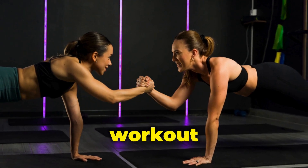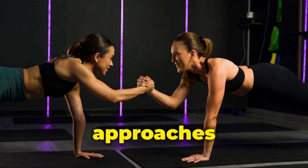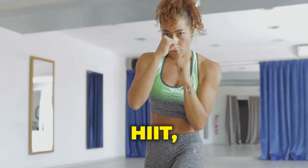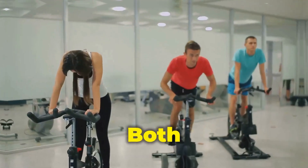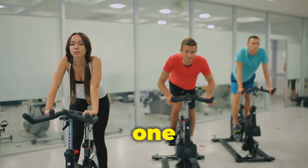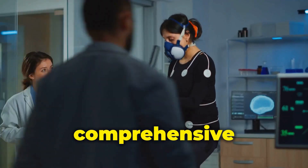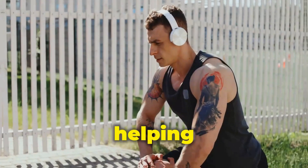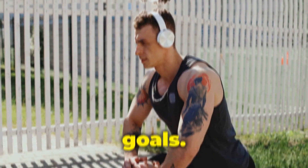The fitness world is brimming with workout philosophies, and two popular approaches reign supreme: high-intensity interval training, often called HIIT, and steady-state cardio. Both boast impressive health benefits, but which one reigns supreme? This comprehensive exploration delves into the science behind HIIT and steady-state cardio, helping you choose the best approach for your fitness goals.